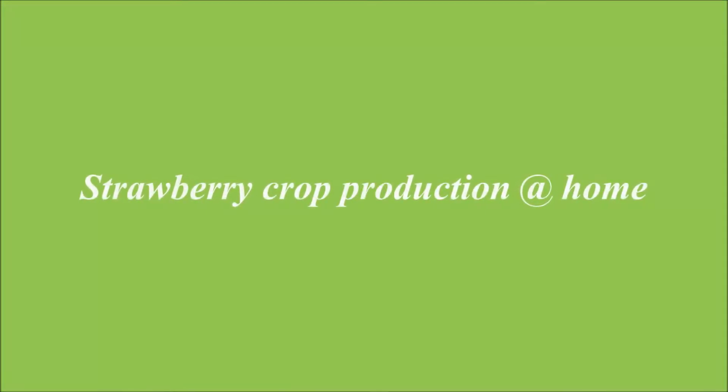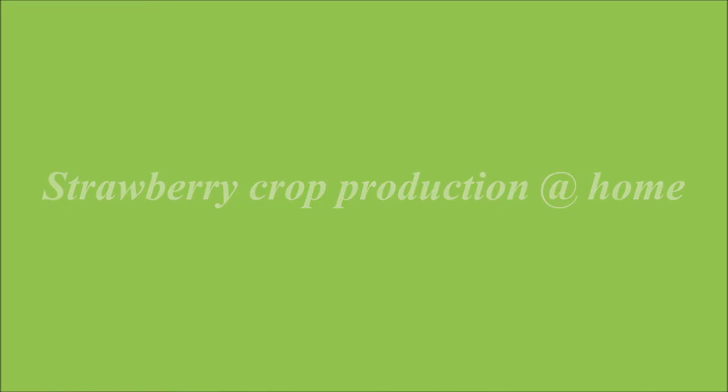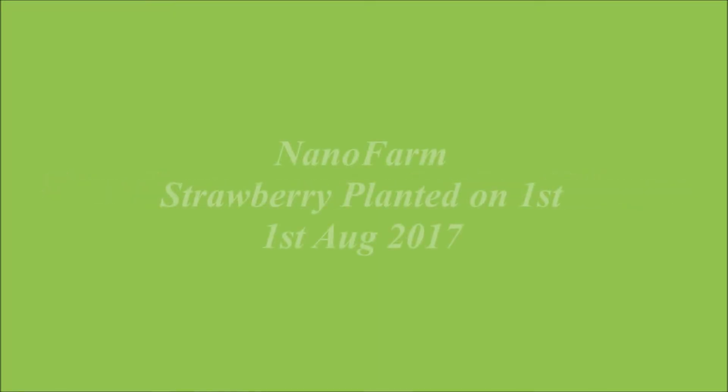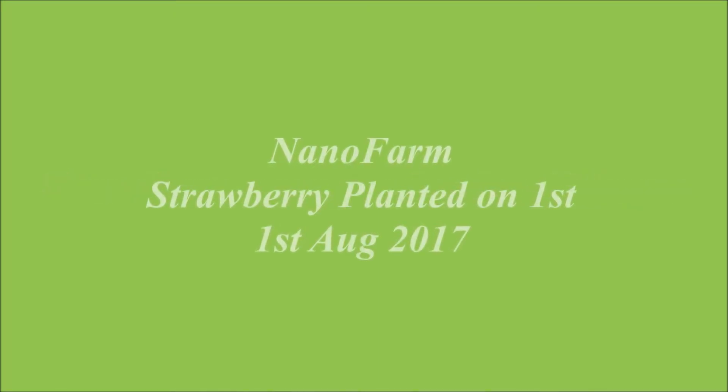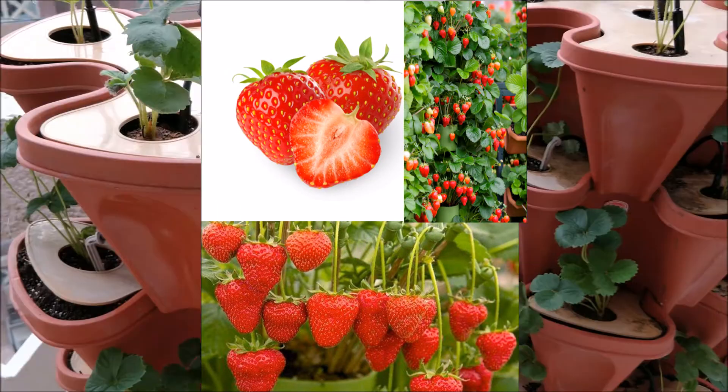Good morning friends. Do you know you can grow a strawberry right at your home in Delhi? Yes, by using hydroponic technology and a nano farm on a wheel, which is an automated farm. So let's see one unit in Delhi.